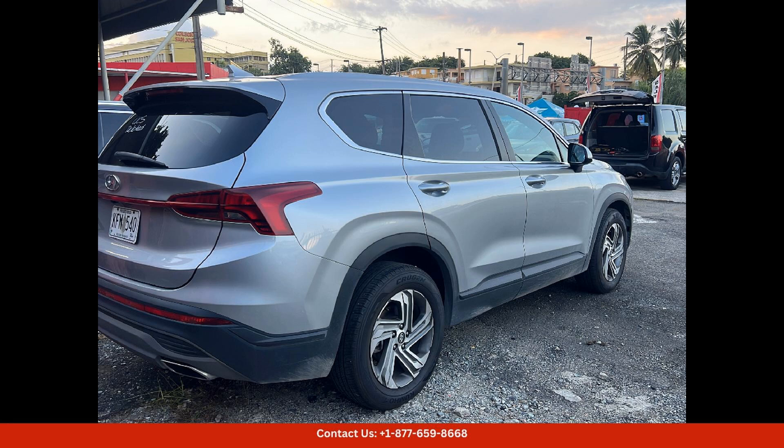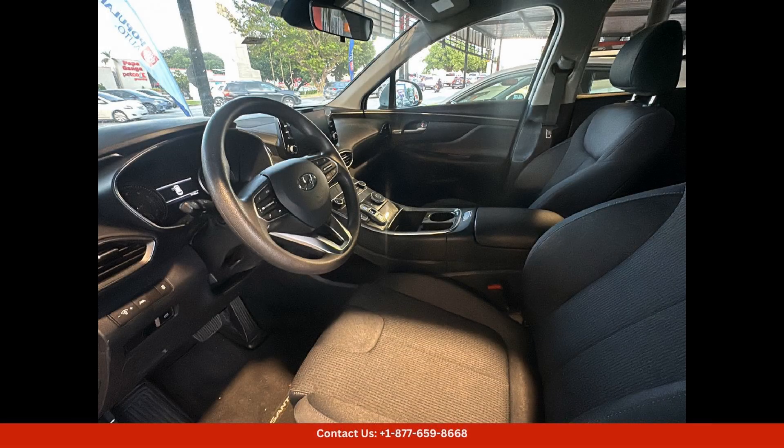Safety is also a top priority in the 2023 Hyundai Santa Fe, with a suite of advanced driver-assist technologies designed to keep you and your loved ones safe. Features such as forward collision warning, automatic emergency braking, lane-keeping assist, and more provide added peace of mind as you explore the beautiful island of Puerto Rico.